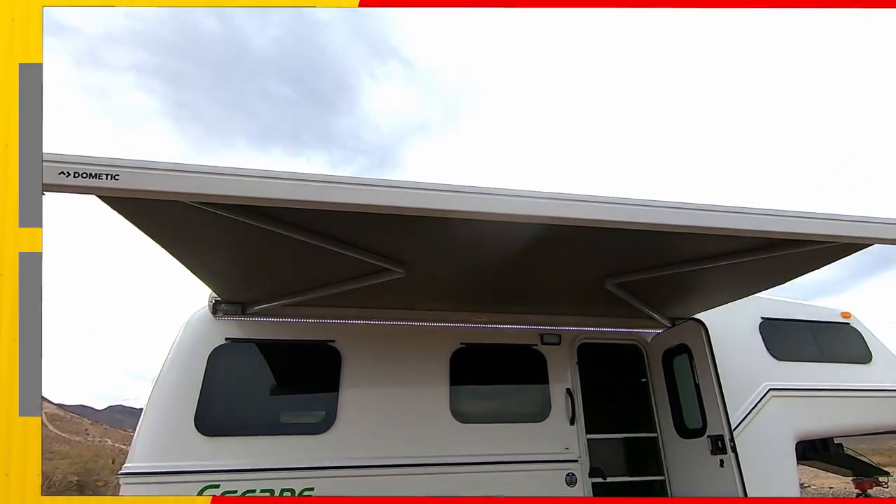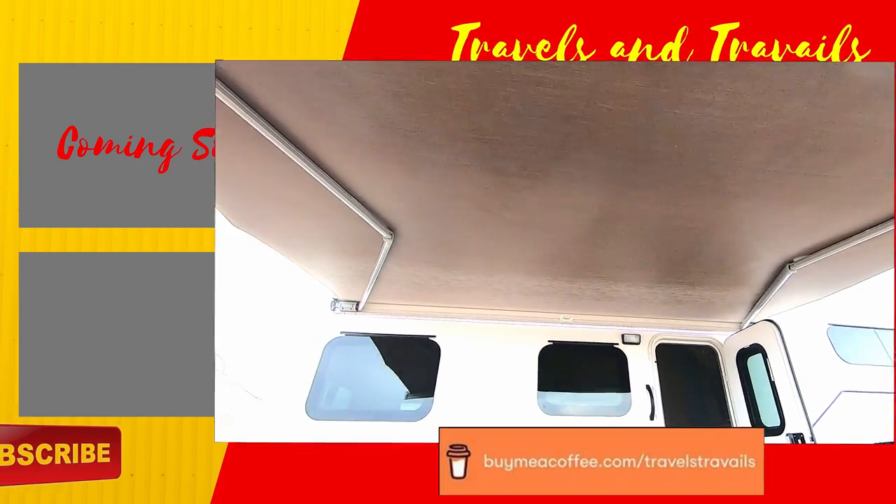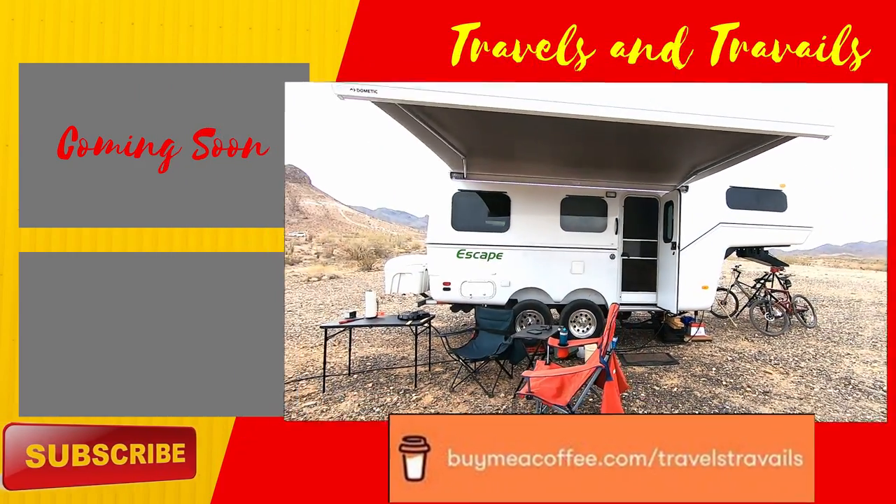If you enjoyed this video, buy me a coffee — every little bit helps to offset the cost of making these videos. If you'd like to see more videos like this one, hit the subscribe button.